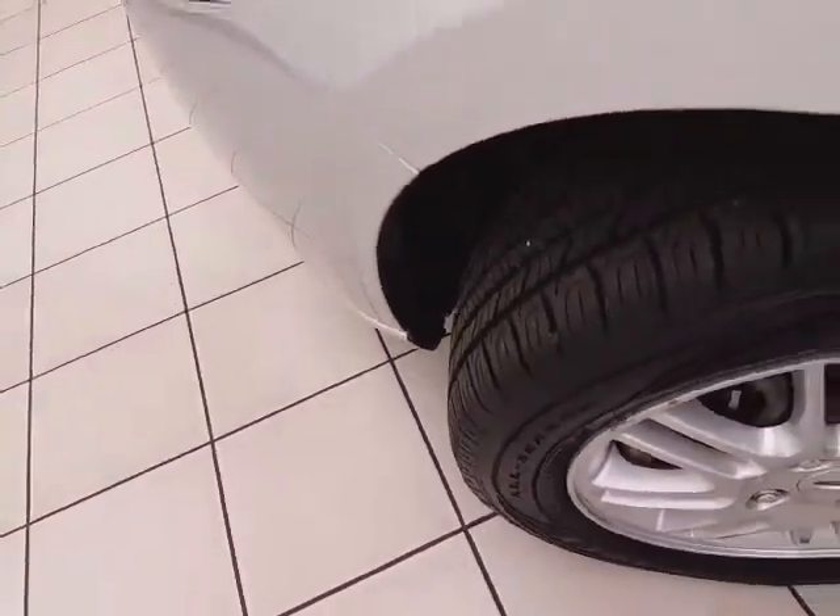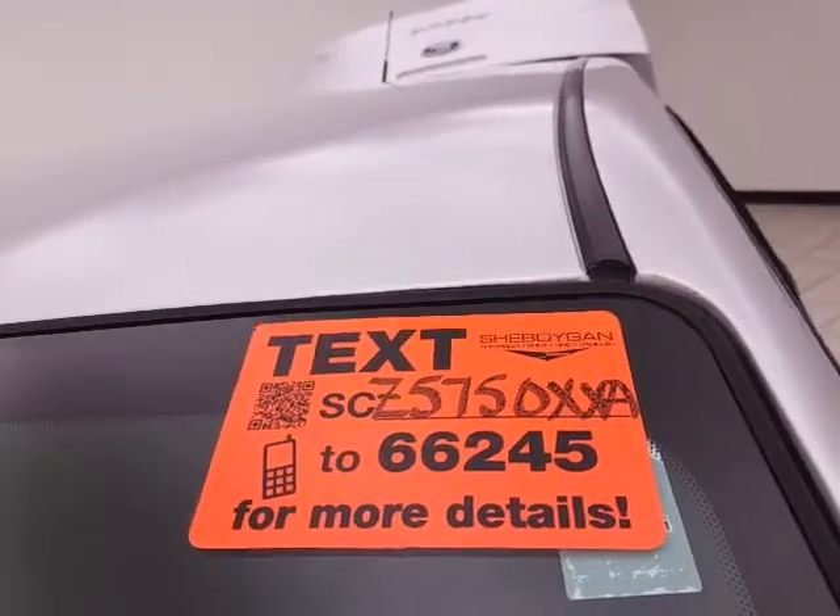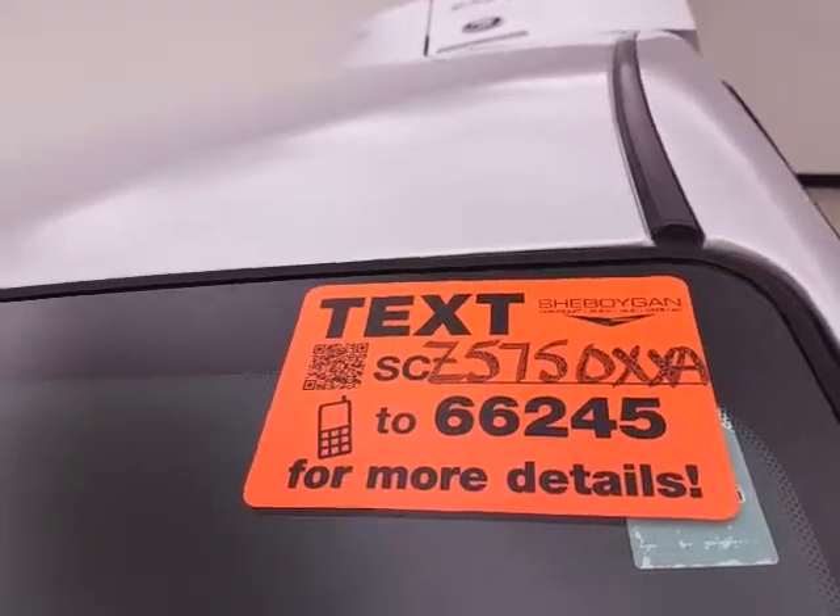It's ready to go with new tires. For more information, please go to Sheboyganauto.com or text SCZ5750XXA to 66245.